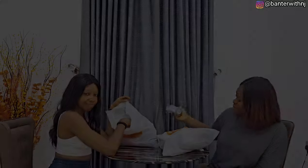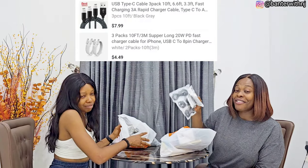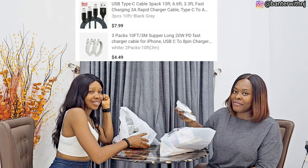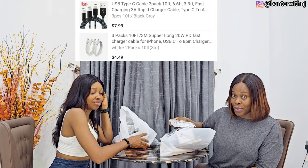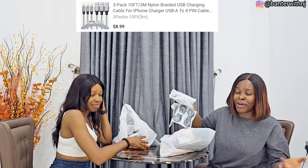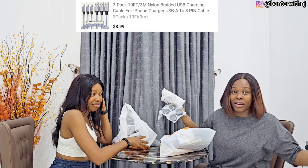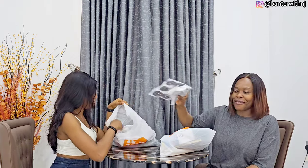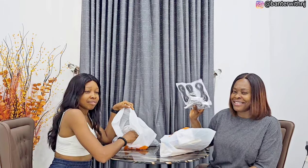So here are four cords — 10-feet cords. There are three of them for iPhones and one for Android as well. 10-feet cords — you don't have to sit so close to the socket. Even if your bed is far away from the socket, it's quite long. 10 feet — that's so long. Very useful! You can just relax and plug your charger down there and you're good to go.